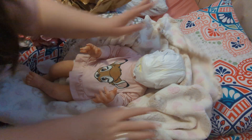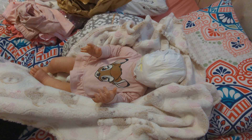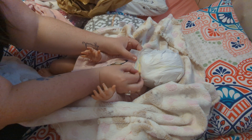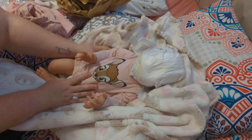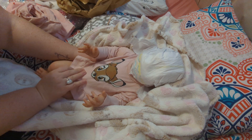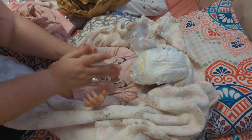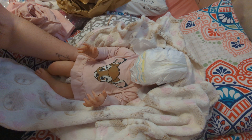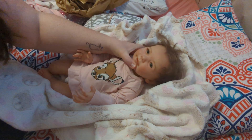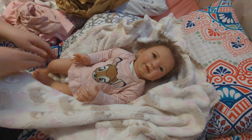Is she wearing a diaper? She is wearing a diaper. Let's get to her. Let's take her diaper off. I wonder if any of you recognize this sculpt, because I had never heard of this sculpt until I saw her. She does not have a COA because she is an older kit that doesn't come with one. Oh my God. I just saw her face. Oh, wow. She is — oh my gosh, you guys. Look at — oh my goodness. Are you seeing this face?